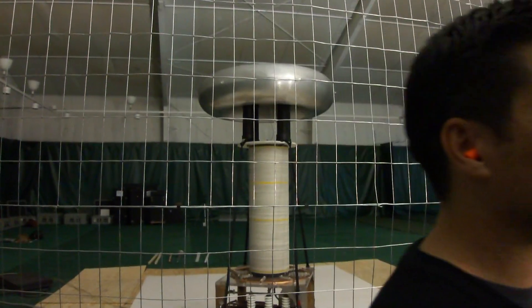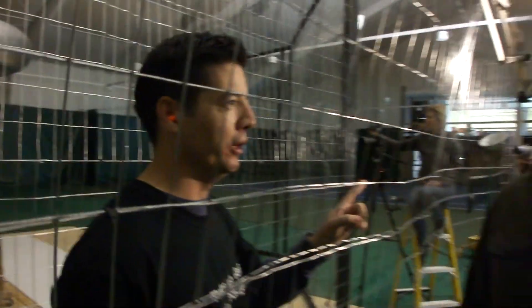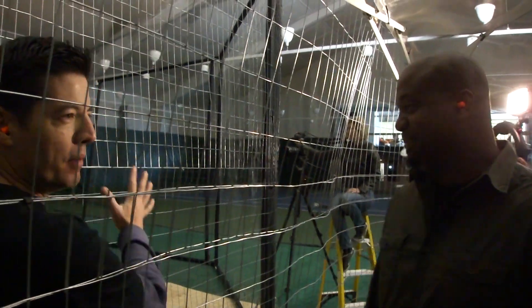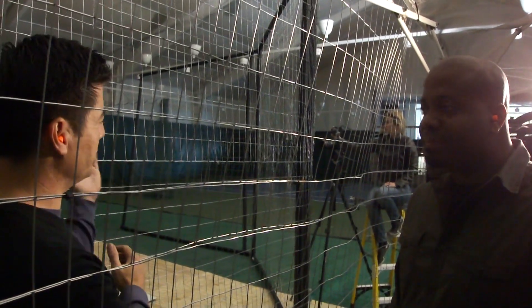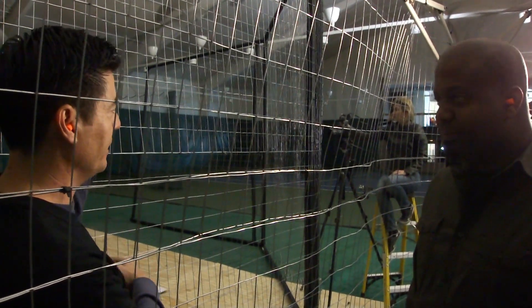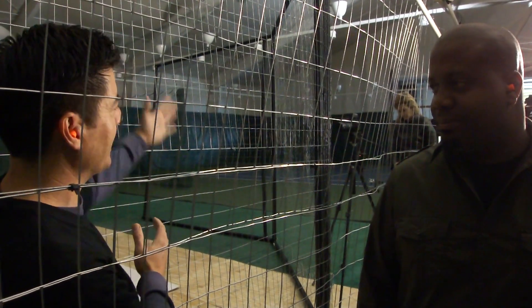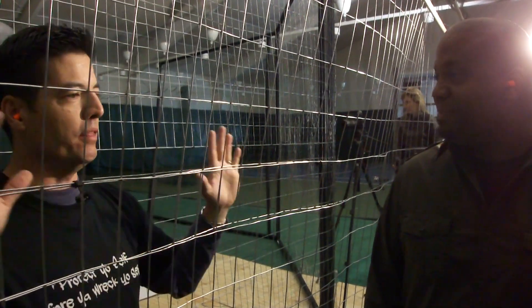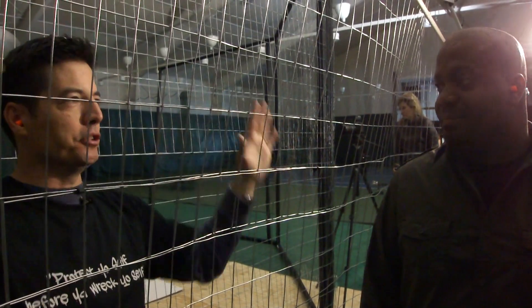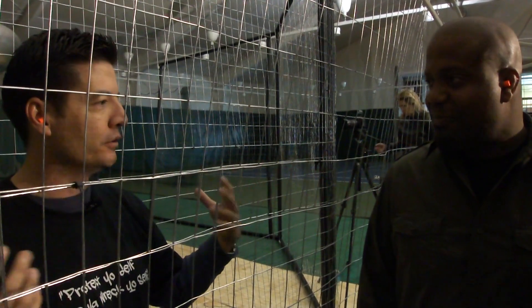The most important thing: do not put your tongue inside the cage. I'm standing in between the Faraday cage and the main cage — don't touch it, especially when it goes off. This entire cage is grounded, and the cage you're in is a radio silence cage, so all your equipment — iPhones, cameras — is safe inside here.